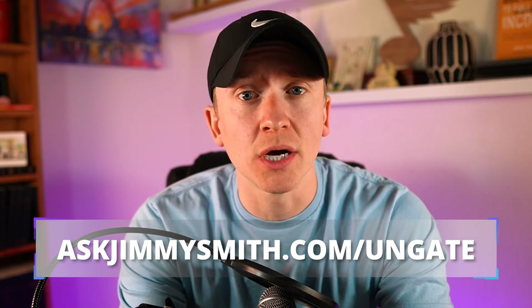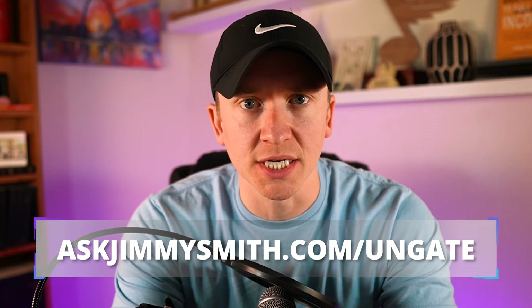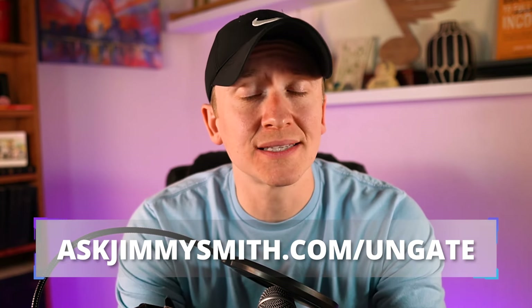In addition, I have a free guide for you at my website at AskJimmySmith.com/ungate — that link's below and in the description — where you can get access to how to get ungated, as well as a bunch of ASINs that can auto-ungate you for different brands and categories in your Amazon business.